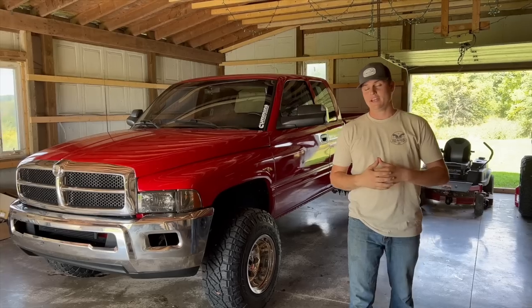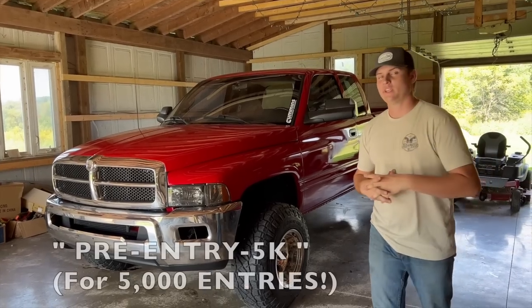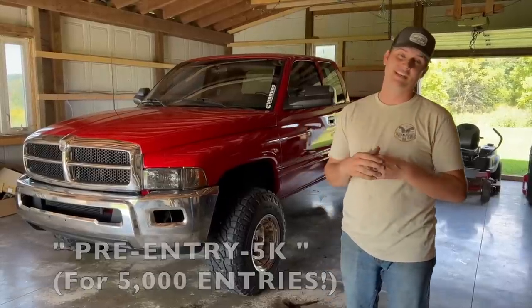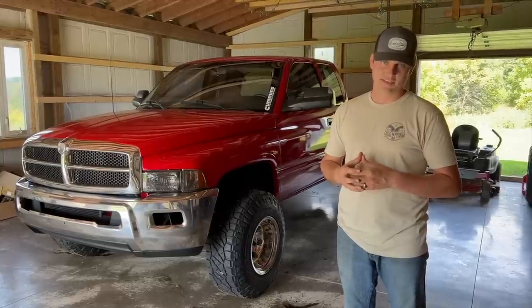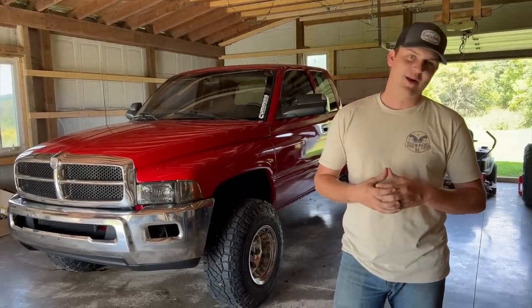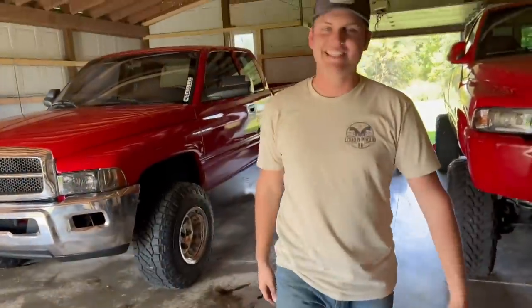Now we're going to get you guys a couple of rollers — that's going to be a wrap on the video. New wheels and tires on this truck. If you want to get entered to win this thing right now, you can use code PREENTRY5K to get 5,000 entries toward winning this truck. That code expires Thursday night, September 22nd. Get in early. Early bird gets the worm — get all those entries.